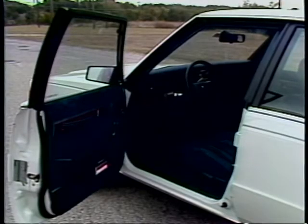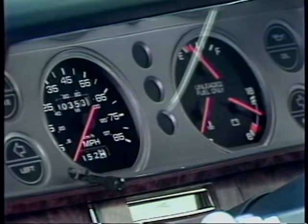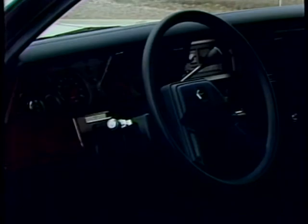Inside you notice this is a pretty nice place to be. The seats are comfortable, the controls all work, there's plenty of headroom. Pretty boring, right? Not really.